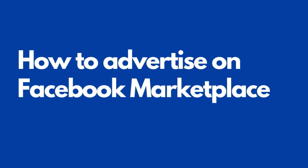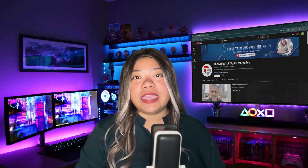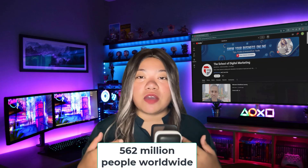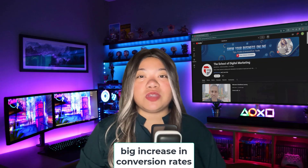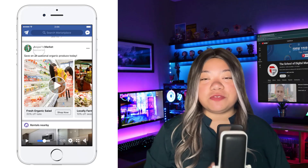How to advertise on Facebook Marketplace. Advertising your products on Facebook Marketplace can help your business reach more shoppers. Currently, Marketplace ads reach a huge global audience of 562 million people worldwide. Advertisers report a big increase in conversion rates compared to in-feed ad placements. As an added bonus, your ads will show in-feed too.